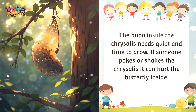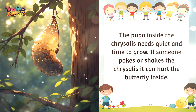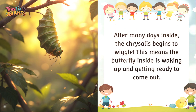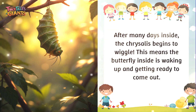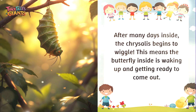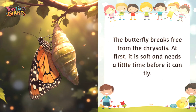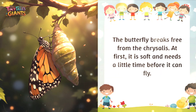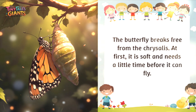The pupa inside the chrysalis needs quiet and time to grow. If someone pokes or shakes the chrysalis, it can hurt the butterfly inside. After many days, the chrysalis begins to wiggle, which means the butterfly inside is waking up and getting ready to come out. The butterfly then breaks free from the chrysalis. At first it is soft and needs a little time before it can fly.